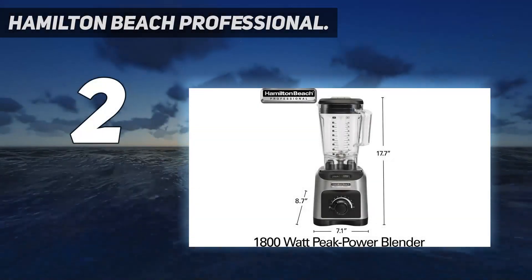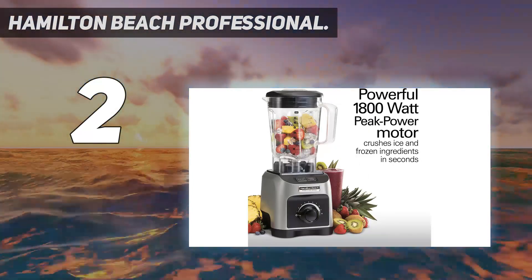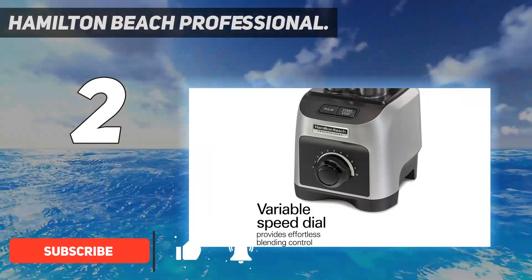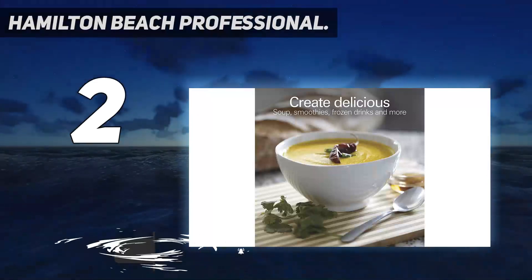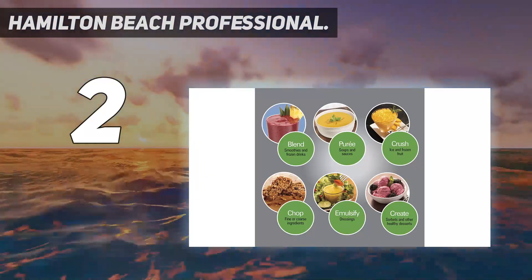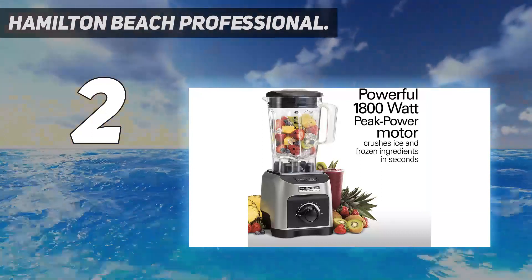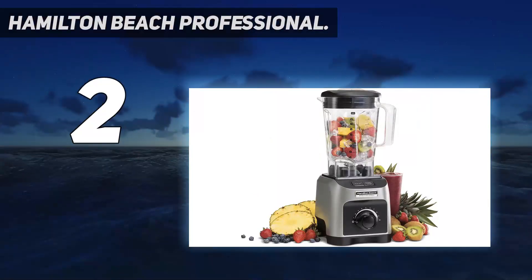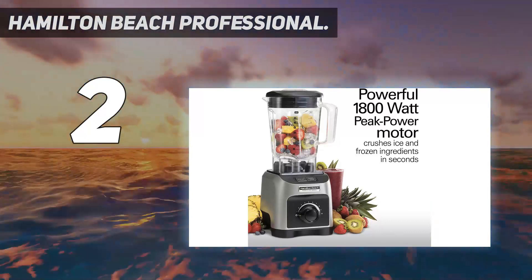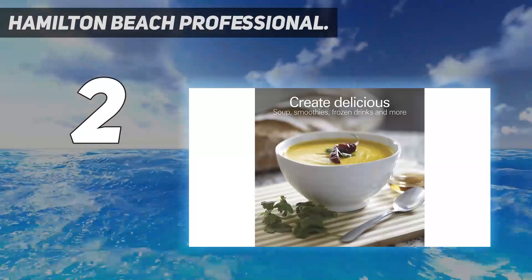Number two on my list: the Hamilton Beach Professional. The Hamilton Beach Professional 1800W blender is a great deal when comparing price versus performance. It comes equipped with four program settings for making smoothies, crushing ice, pureeing, and self-cleaning tasks, and it performs with above-average reliability. Large pulse and start/stop buttons make for uncomplicated control, and Hamilton Beach simplifies additional options by dividing its control dial into two halves — the left half dedicated to programmed modes and the right half for adjusting variable speeds.